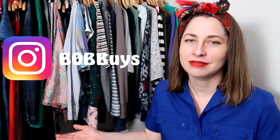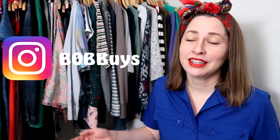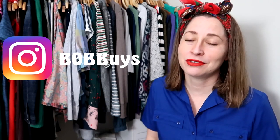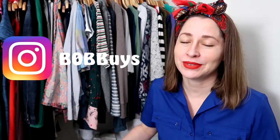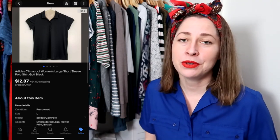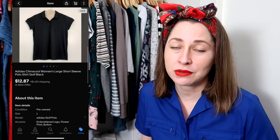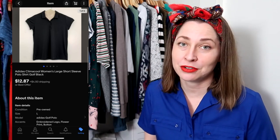This is something I picked up at an estate sale that I didn't film, though I did share a little about it on Instagram. So if you're not following me on Instagram and you want to see more of what I find, that would be a good place to look since I don't always film hauls. It's just an Adidas short sleeve polo for golf for women in a size large. I sold it for my full asking price of $12.87 and they paid for shipping.